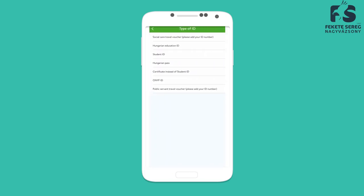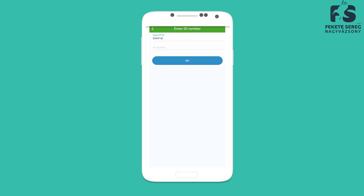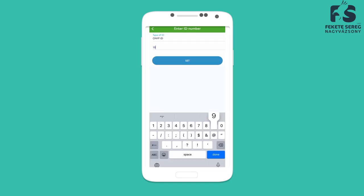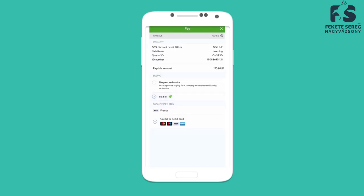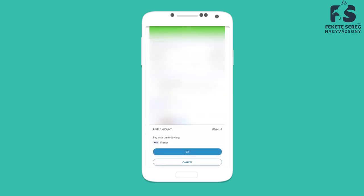To select the product, you will need to know how many kilometers you are going to travel, and then you only need to put the ID type, which is ONYF ID, and write down your own ID. Then pay, and you will have your 50% discount ticket.